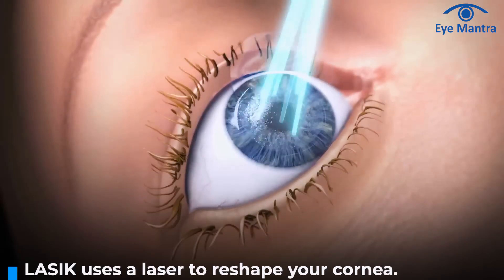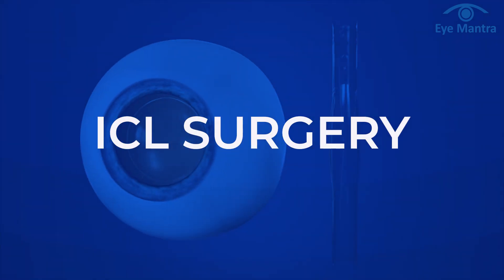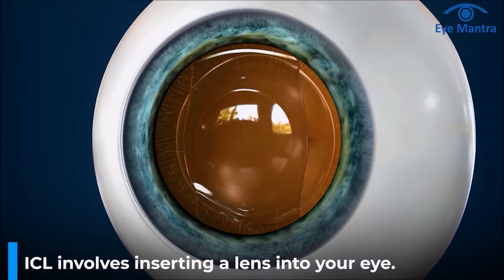It is a very widely and commonly performed procedure now. Specs removal has two main treatment options. First is LASIK, which uses laser to correct the shape of your cornea, and ICL, in which a lens is inserted in your eye. Let's discuss both of these options in detail.